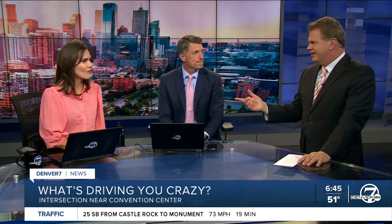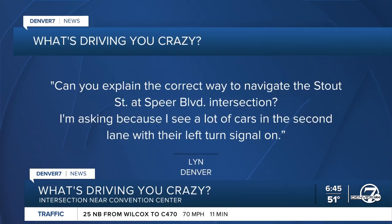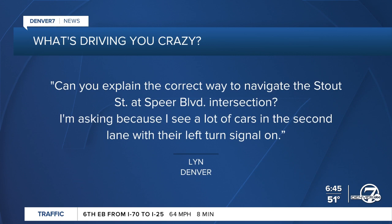Welcome back. Every Tuesday, traffic expert Jason Luber tackles a question driving you crazy, and this week it's about a confusing downtown intersection right by the convention center. It's Lynn from Denver who writes: 'Can you explain the correct way to navigate the Stout Street at Speer Boulevard intersection? I'm asking because I see a lot of cars in the second lane with their left turn signal on.'